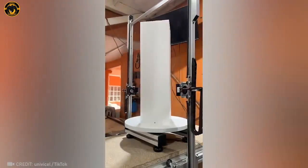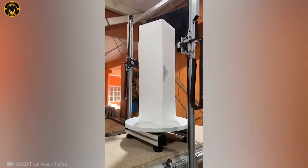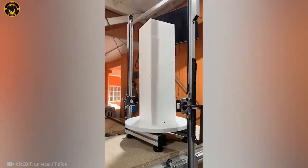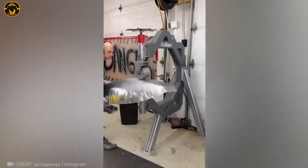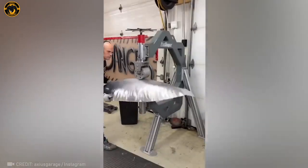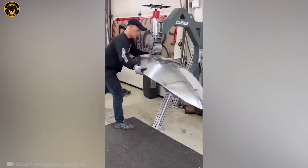This machine could give any sculptor a run for their money with its precision. Experience the awe as this machine gives metal a mirror-like finish — it's pure bliss for the eyes.